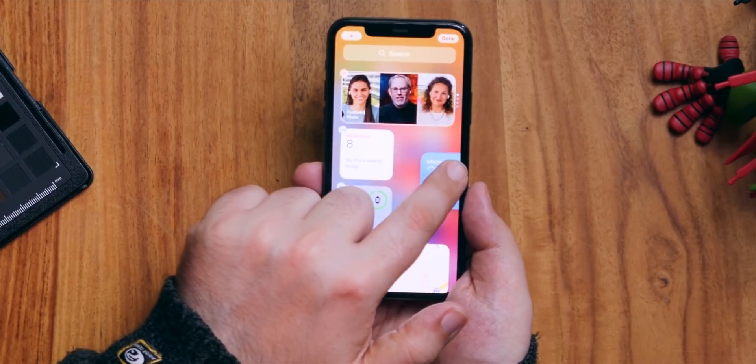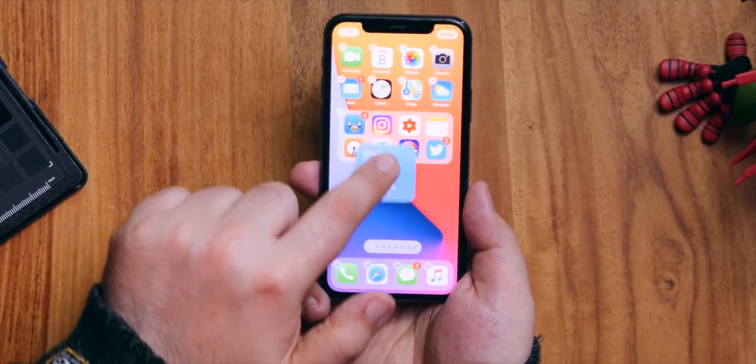iPadOS 14 has just gone into public beta. So if you're even thinking about giving it a test drive before it goes into general release this fall, then this video is for you. I've also already done a complete iOS 14 preview and have macOS, watchOS, and all the AirPods, HomePods, and home stuff coming your way soon. So hit the subscribe button and bell right now and you won't miss any of that.